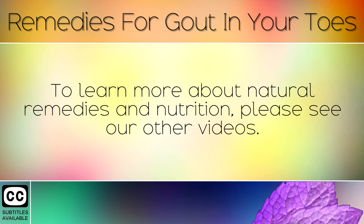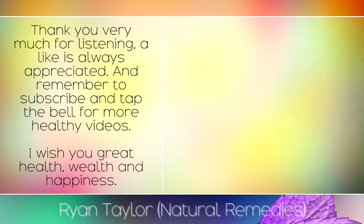To learn more about natural remedies and nutrition, please see our other videos. Thank you very much for listening — a like is always appreciated, and remember to subscribe and tap the bell for more healthy videos. I wish you great health, wealth, and happiness.